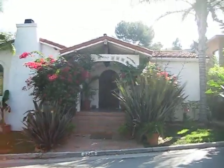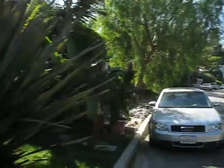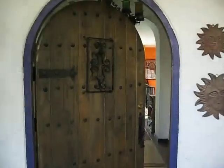Here we are at my listing at 3249 Bennett Drive in the Hollywood Hills. We've got a character Spanish with a little front yard on a nice tree-lined street surrounded by million-dollar homes. Spanish details throughout, as you can see by the front door.